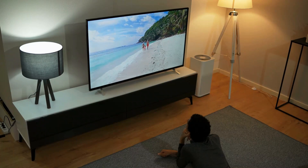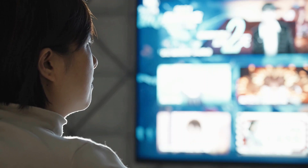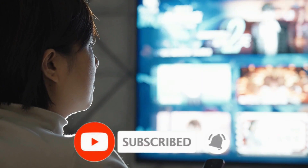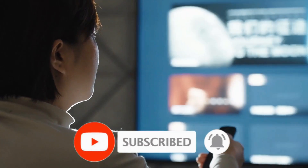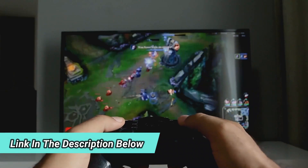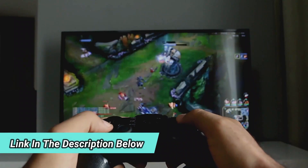So sit back, grab a snack, and get ready for some TV shopping. Don't forget to subscribe to our channel and turn on notifications so you never miss a video. The link to all the products we discuss will be in the description below. Let's get started.